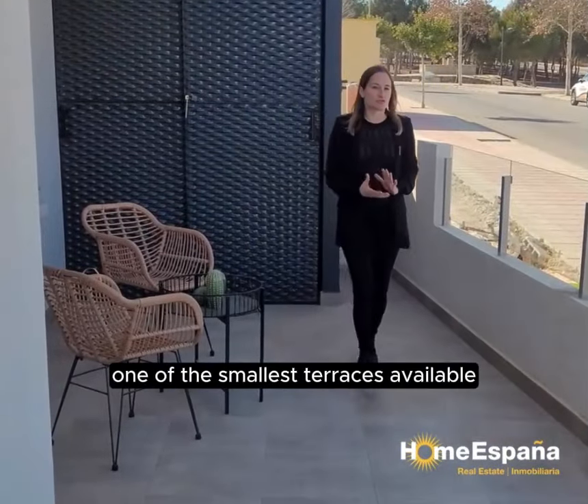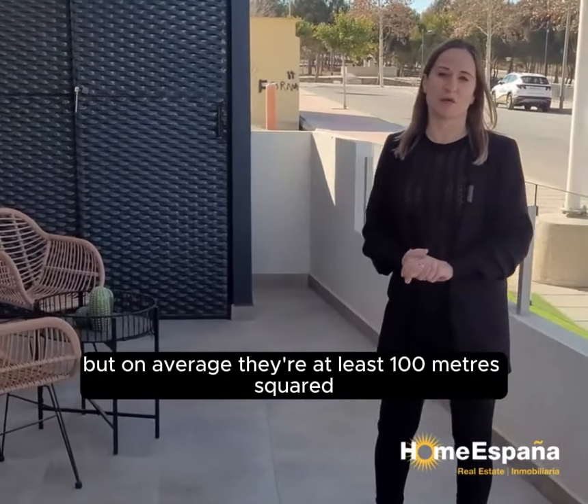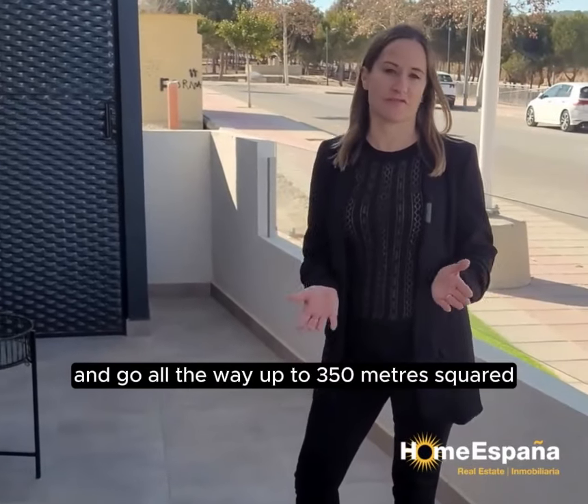This show house presents one of the smallest terraces available, but on average they're at least 100 metres squared and go all the way up to 350 metres squared.